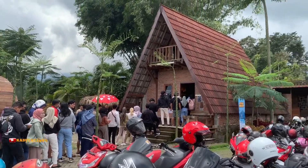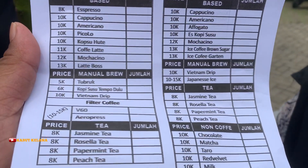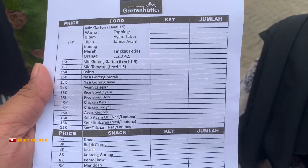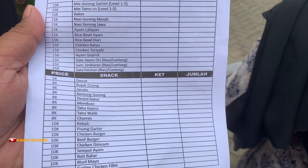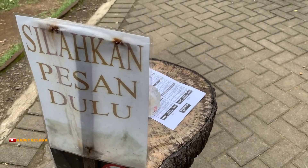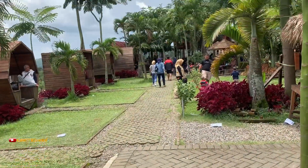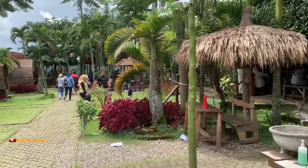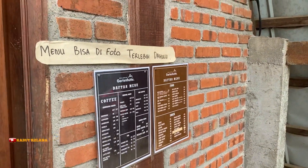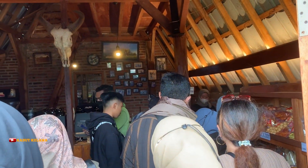Antiannya cukup lumayan panjang nih. Kita bisa ambil daftar menu dan mengisi menu apa saja yang mau kita pesan. Ada beberapa menu di sini mulai dari makanan, camilan hingga minuman.